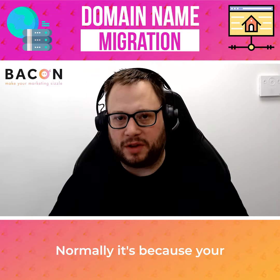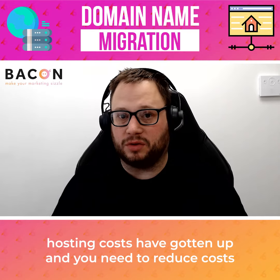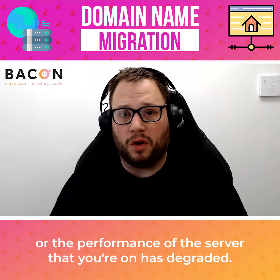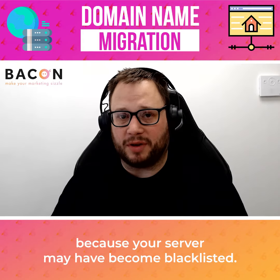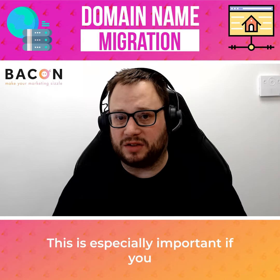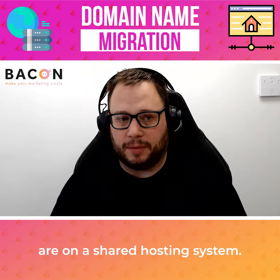First of all, why are you doing this? Normally this is because your hosting costs have gotten up and you need to reduce costs, or the performance of the server that you're on has degraded. Very occasionally this will be because your server may have become blacklisted. This is especially important if you are on a shared hosting system.